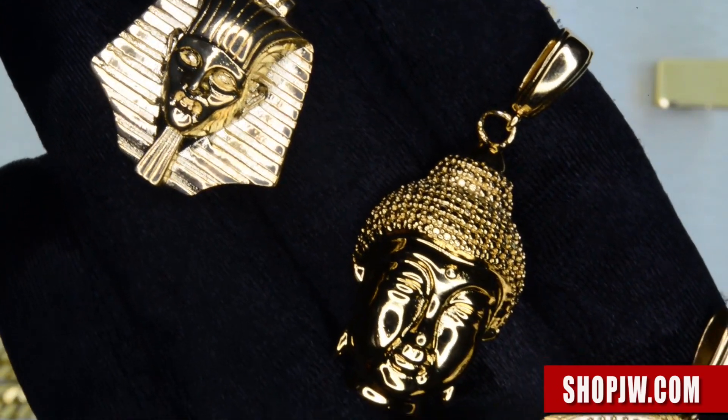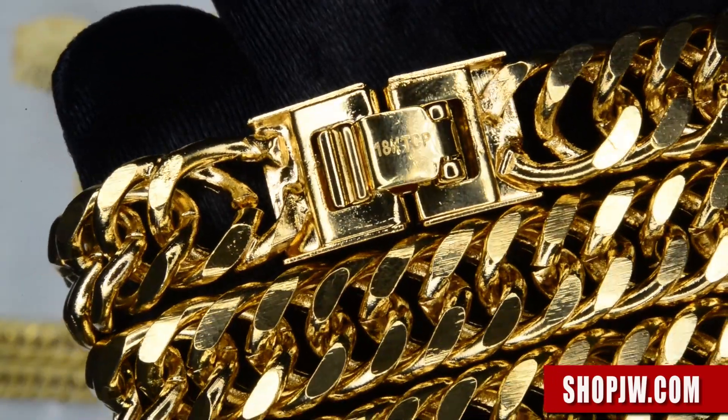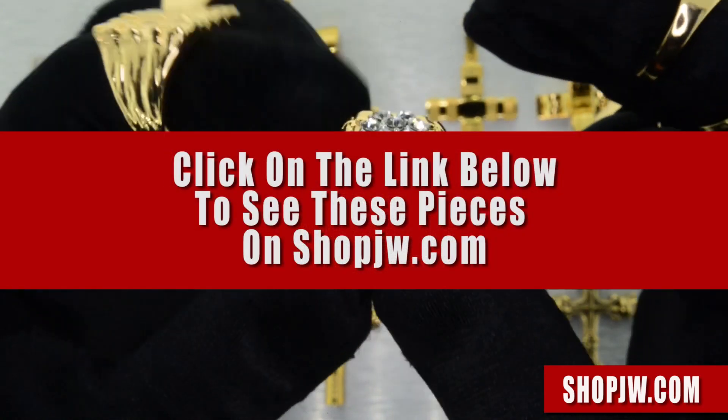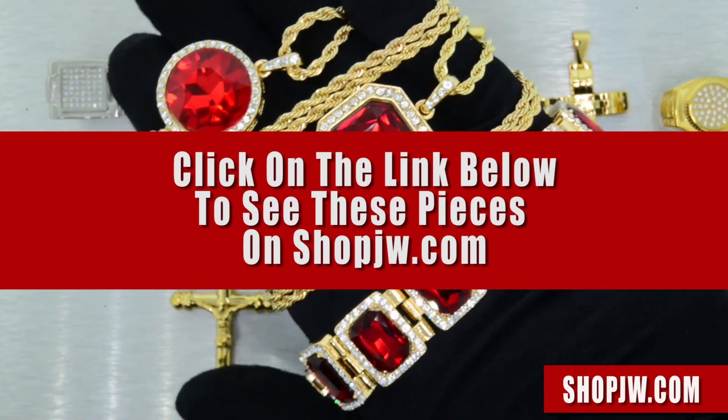Head to shopjw.com to view the Oral Collection, our new stainless steel pieces, and some of the other plated jewelry that we offer. Follow us on Instagram at ShopJW, subscribe to the YouTube channel, and stay tuned for the next video — a lot of hot stuff coming up for the fall. ShopJW.com — Shop Jewelry and Watches.